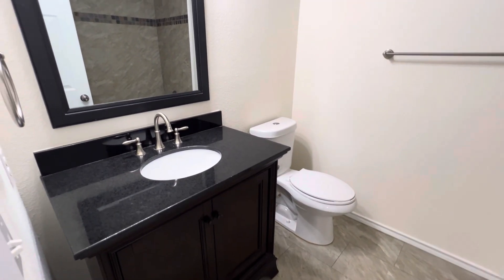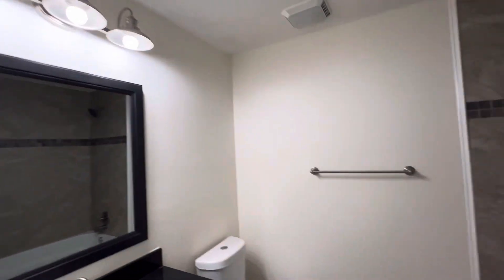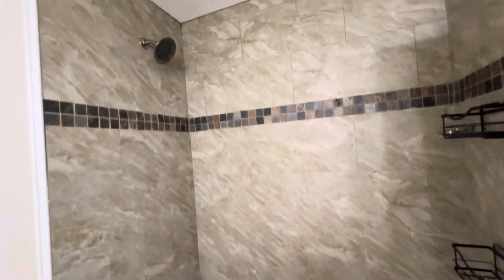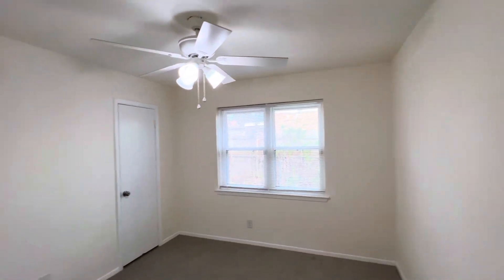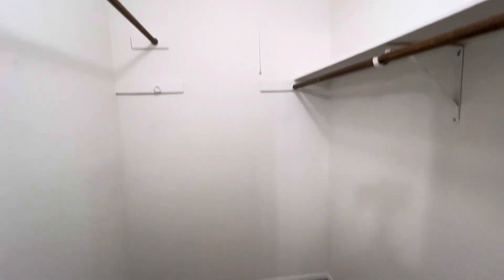Here is the first bathroom. You have a single vanity bathroom — gorgeous vanity, a mirror above, some lighting, and then a tiled tub and shower. Then you have two bedrooms right next door to each other. You will see fans in all of the bedrooms. Pretty good-sized closets as well — walk-in closets in the secondary bedrooms, which is not too common but great to see.